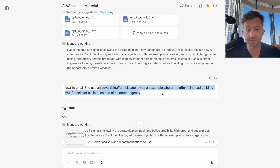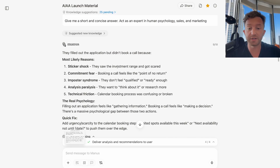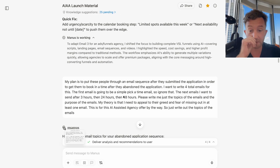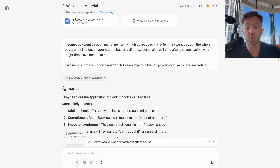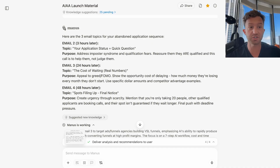Then I was going back and forth tweaking things. I asked it: 'If somebody went through my funnel for my high-ticket coaching offer, filled out an application, but didn't select a sales call time after the application, why might they have done that? Act as an expert in human psychology, sales, and marketing.' It said: price shock — they saw the investment range and got scared; commitment feels like a point of no return; imposter syndrome; analysis paralysis wanting to research more; technical friction with the calendar booking. So I said, 'My plan is to put these people through an email sequence to get them to book a call after they abandoned the application. I want four total emails sent at three hours, 24 hours, and 48 hours. My theory is I need to appeal to their greed and fear of missing out in at least one email.' The reason I was asking what causes abandonment was so I could write emails addressing those exact reasons.